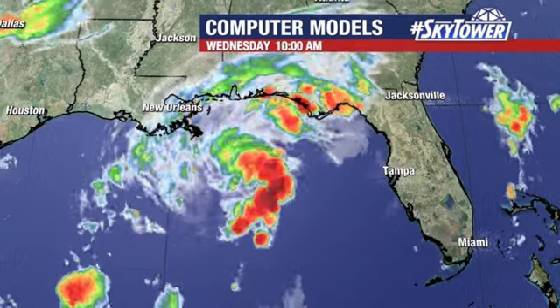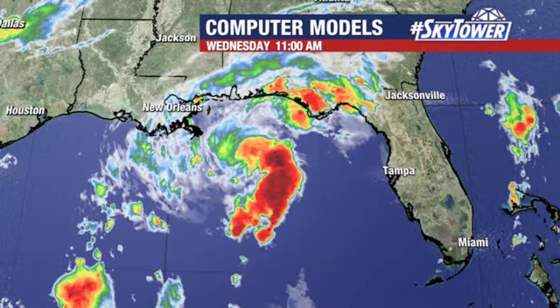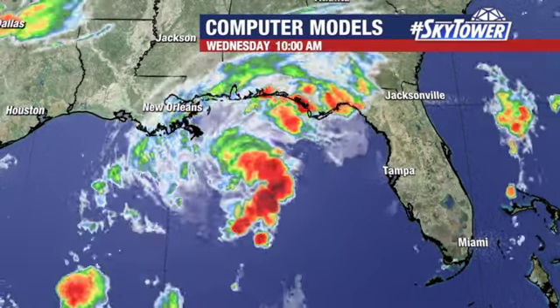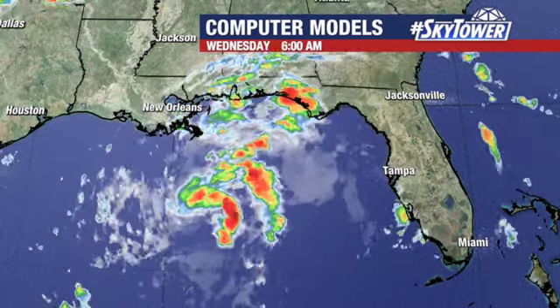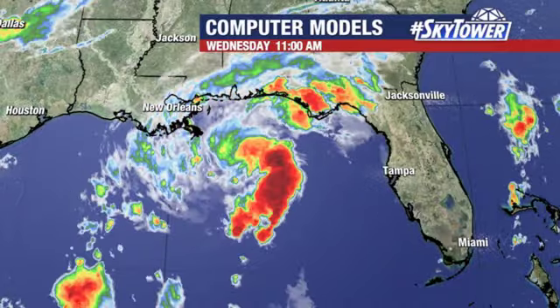There's still the possibility we can see something developing with this. Anytime you've got something in the Gulf of Mexico, you have to watch because we've got plenty of warm water. And even though we are still seeing some stronger wind shear, that may not be enough to completely overcome this system from actually developing.